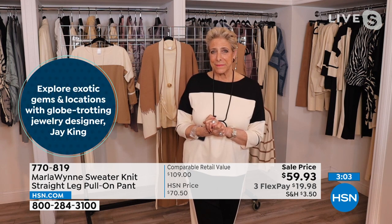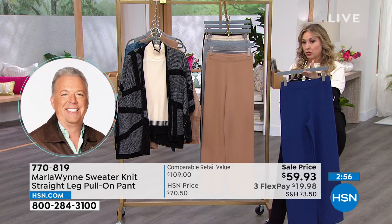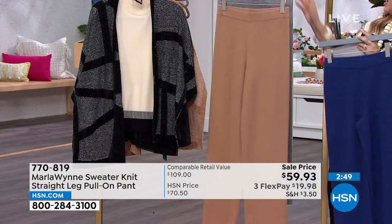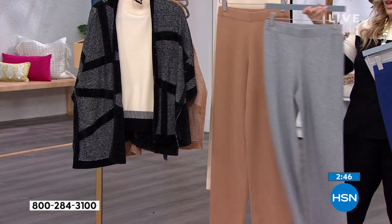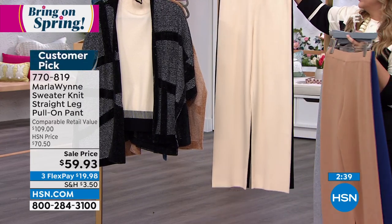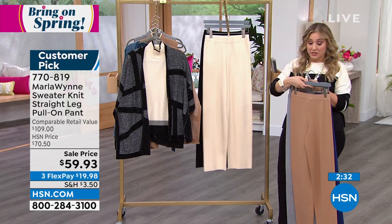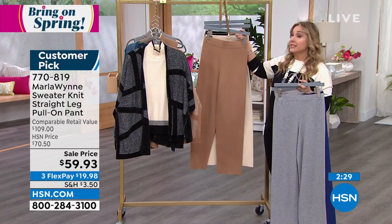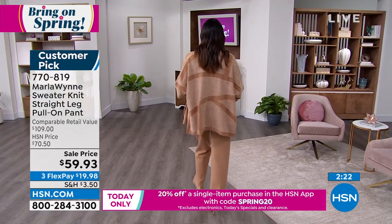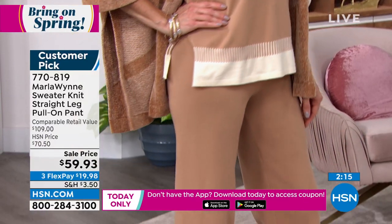Let me talk about the pull-on pant: 30½ inches in the length, double-XS through 3X. I have it available in Twilight Blue, camel, light heather gray, ecru, and of course black. Sale price of $59.93 — these pants are regularly $70.50 and worth every penny at that price. As you're building your wardrobe piece by piece, why not do it on sale? They're a customer pick — those of you who bought them at full price took the time to go to hsn.com and say, 'I love them.' If you want a second pair, today's the day at item number 770-819.